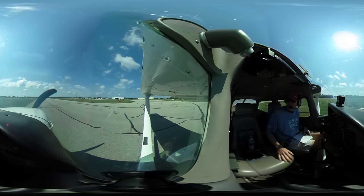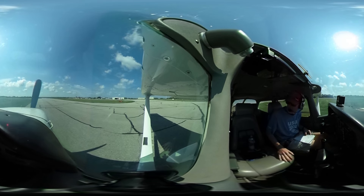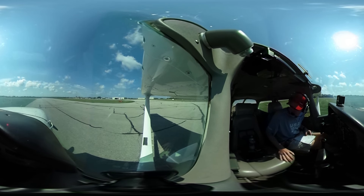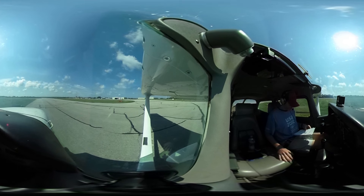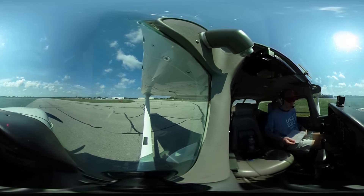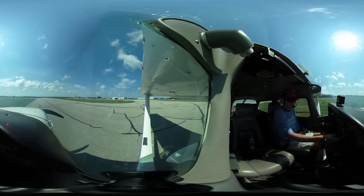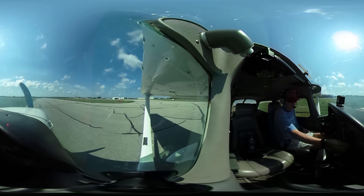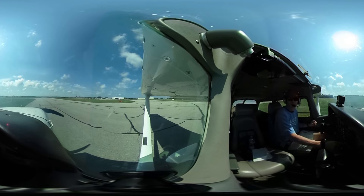We're going to do a short field takeoff here with 360 video. We got 10 degrees of flaps. You can probably turn around and look at them there — it says 360 video. I need to set my frequency for OJC, or for New Century. Alright, let's taxi over and get clearance here.